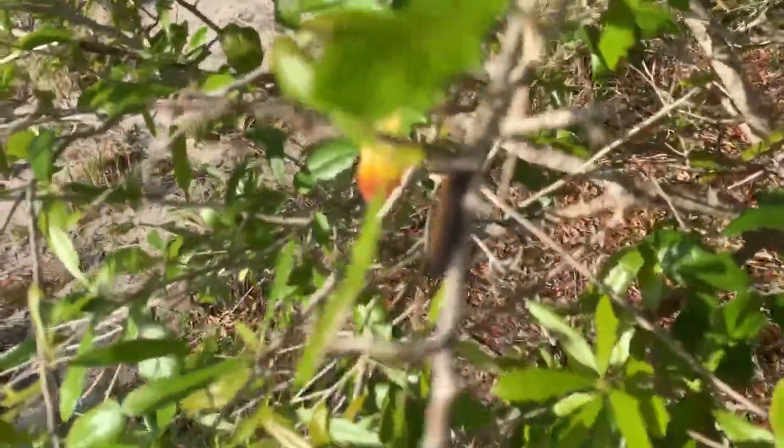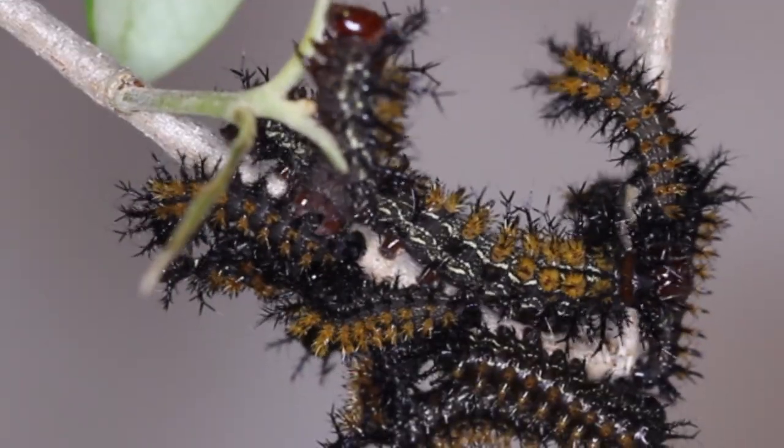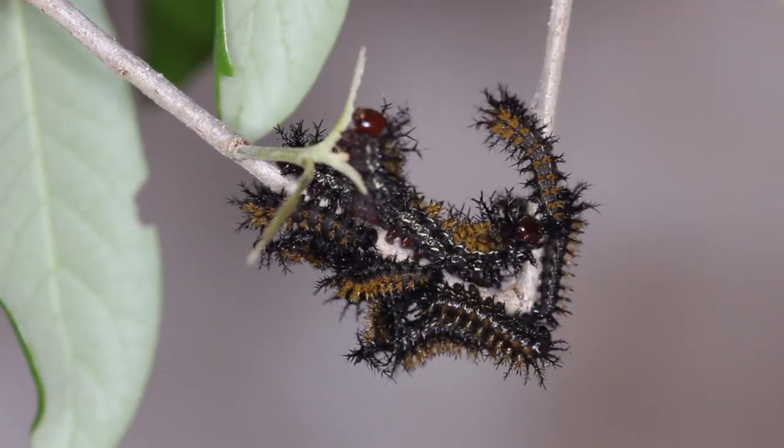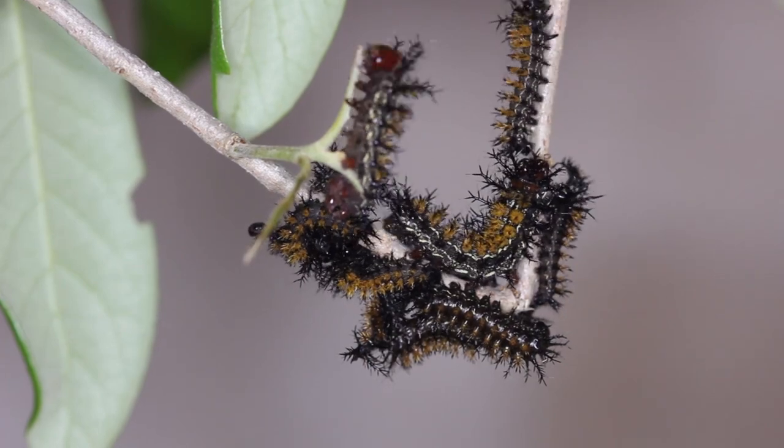Oh cool! Buck Moth Caterpillars guys, look! Hey guys, David Fine here from Keys Moths. I got a tip from my friend Alan Chinlee that there are Buck Moth Caterpillars, Hemalooka Maya, on the scrub oak trees all over them in a nature preserve at Yamato Scrub Nature Preserve in Boca Raton, Florida. So I'm going to go see if we can find some Buck Moth Caterpillars.